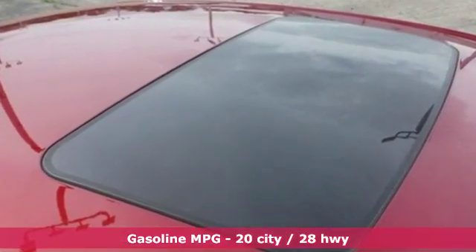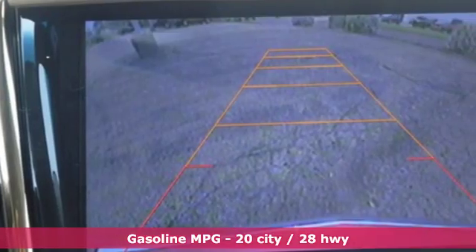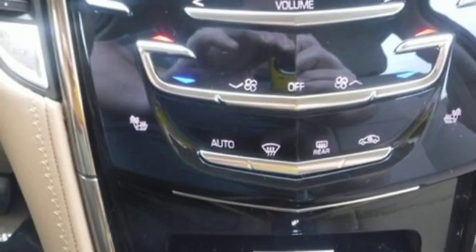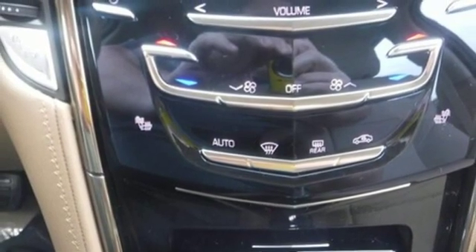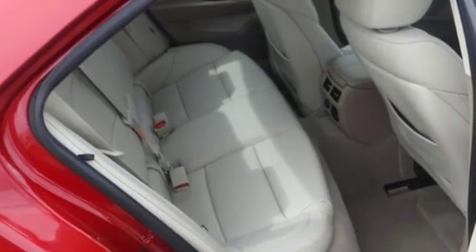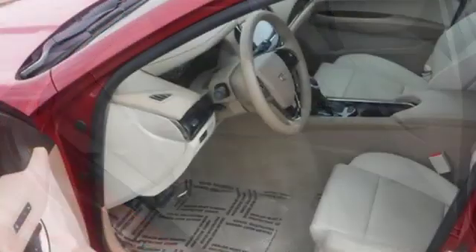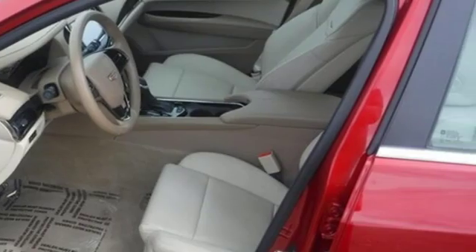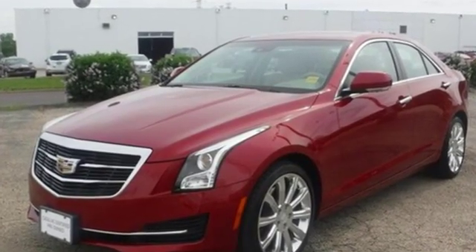Integrated navigation system with voice activation, front heated leather bucket seats, power heated mirrors, express open and closed sliding and tilting sunroof, automatic transmission, sports suspension, external memory control, dual zone climate control, gas pressurized shocks, auto dimming rear view mirror, and intercooled turbo inline four cylinder engine.